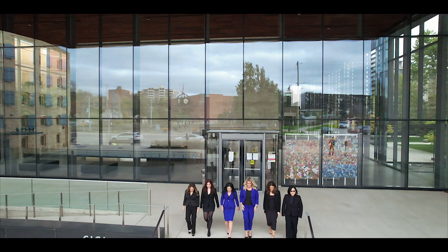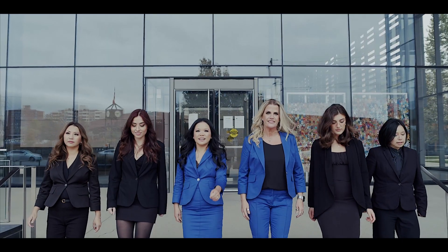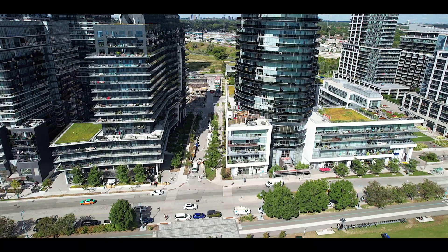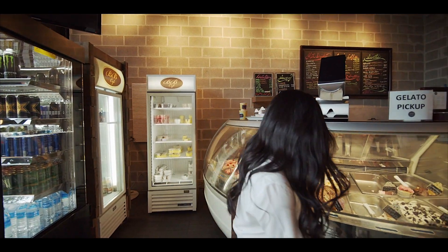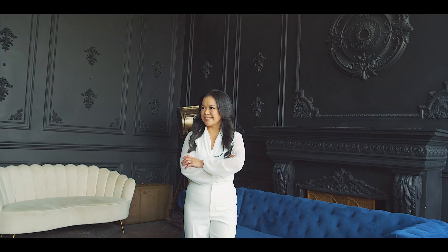Welcome to This Is Real Real Estate. Hi there, my name is Vong Kennedy and I'm with the Vong Realty Group. In these vlogs, I hope to share with you my journey and experiences as a realtor, buyer and investor.